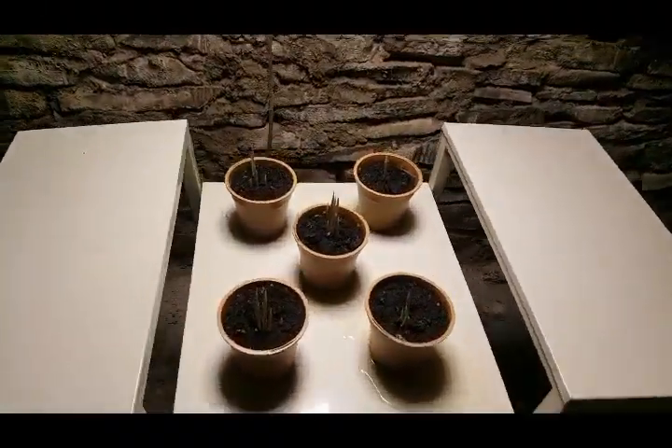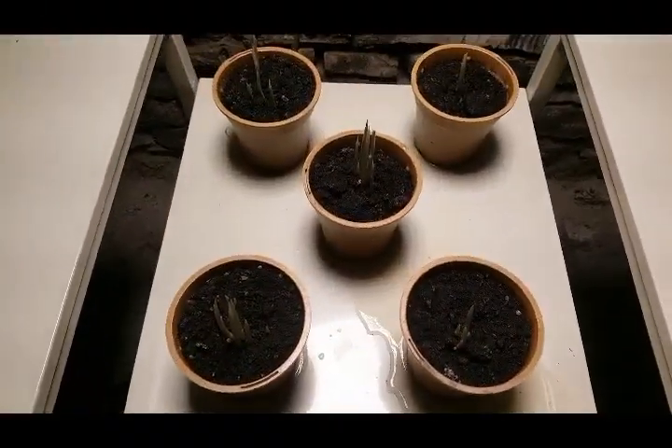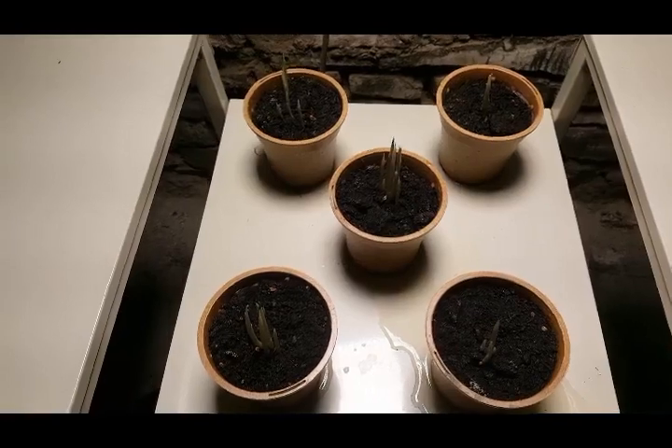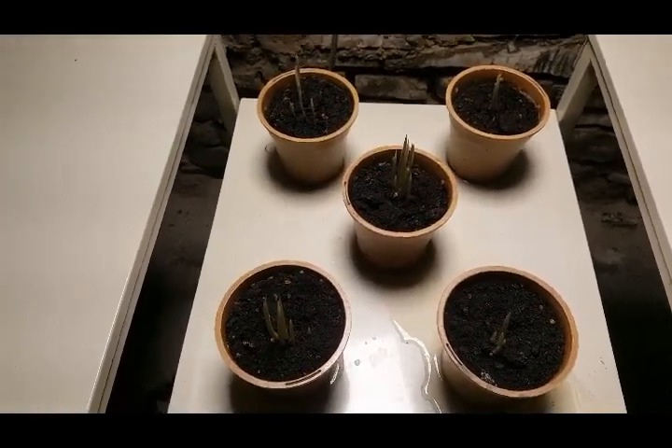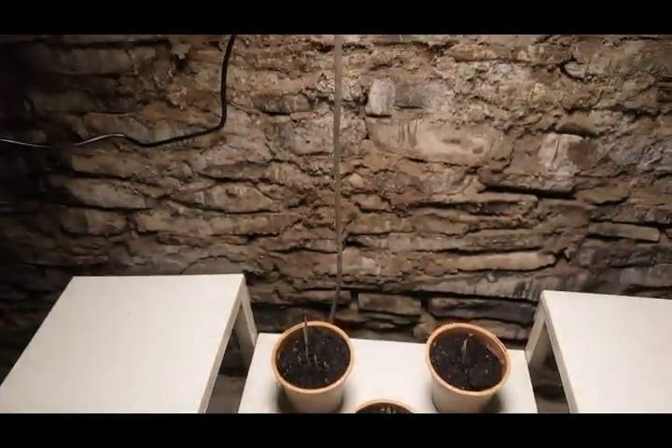Here are my lovely saffron crocuses — croci? I don't know, it's the plural of crocus — croci. My lovely hidden harvest growlite, you might have to get down lower.